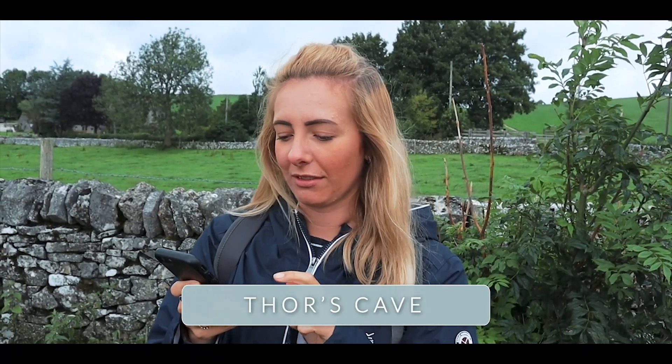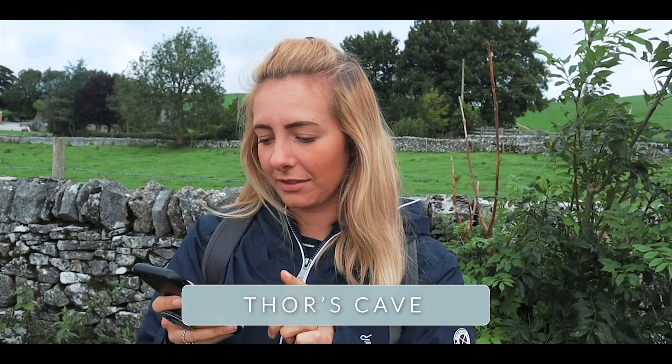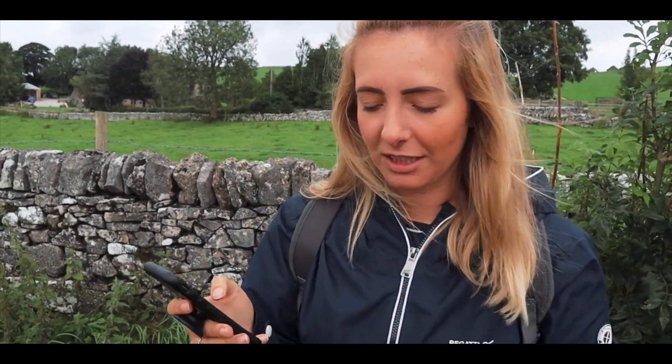So it says here that Thor's Cave is a natural cavern in the White Peak of Staffordshire. It's classed as a karst cave — I don't really know what that means — but it's a steep limestone crag and the opening inside is 10 meters by 8 meters.